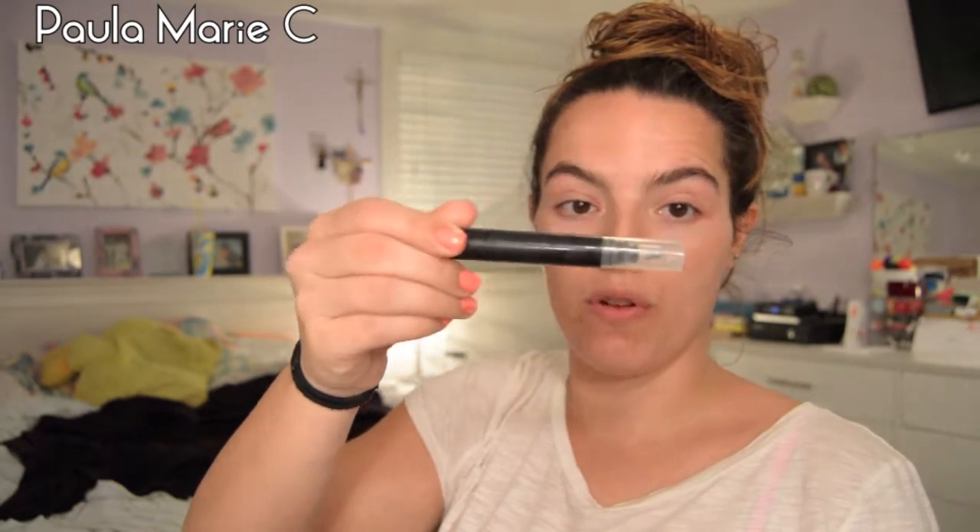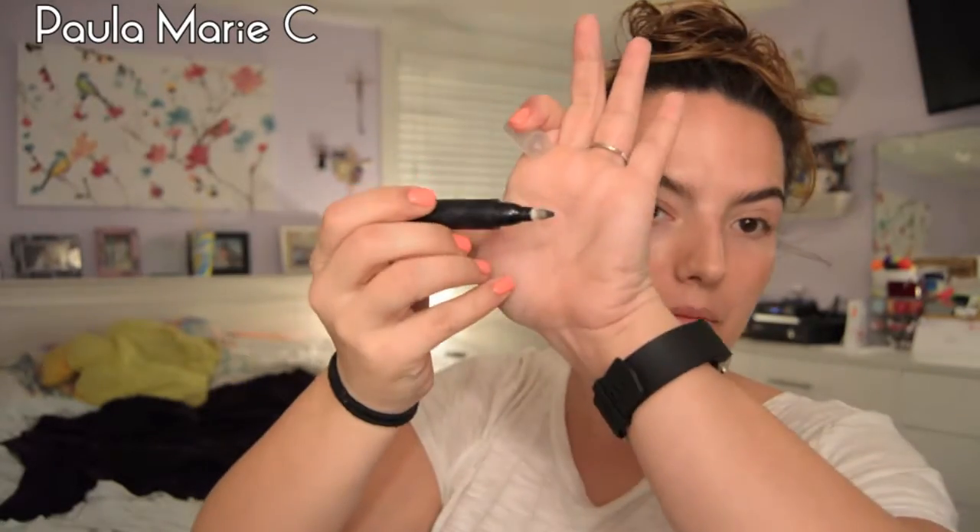I finished an elf makeup remover pen. You don't even know this is elf — I've used it so much. The tip is all dirty and black. This was a really great product to remove mistakes, maybe with a winged eyeliner and things like that.